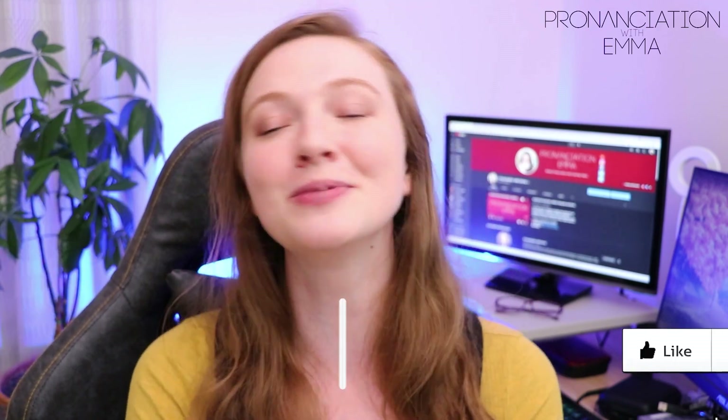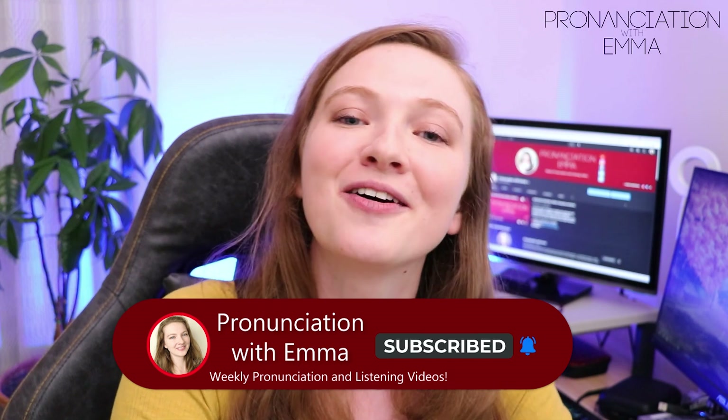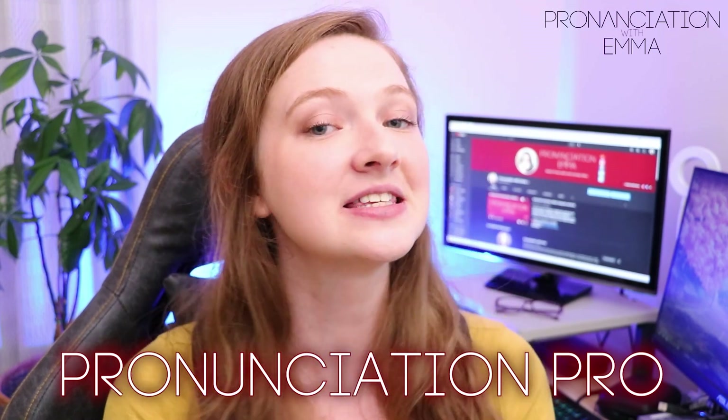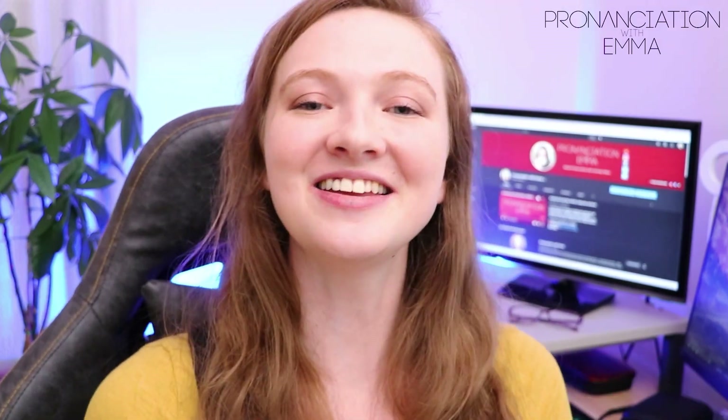That's the end of this video — thank you very much for watching. Let me know which of these tips was the most important for you down in the comments. If you learned something new and enjoyed it, please press the like button, and if you want to see more videos from me, hit the bell notification icon and subscribe. If you're interested in improving your pronunciation, do check out Pronunciation Pro — you can get daily feedback, access to over a hundred pronunciation lessons, a monthly webinar and a one-to-one session with me every month. Good luck in your IELTS exam — let me know how it goes in the comments. Best of luck and I'll see you next lesson!